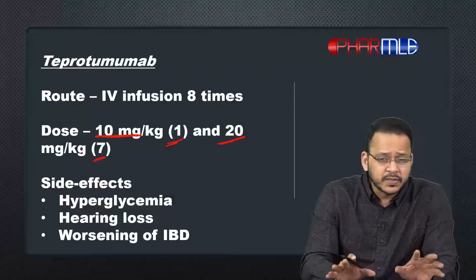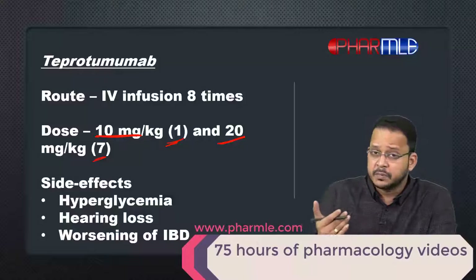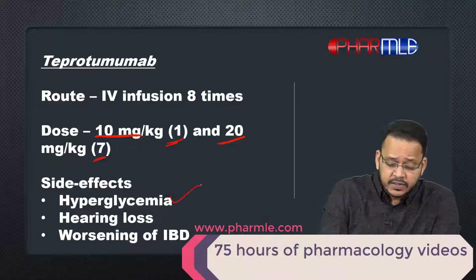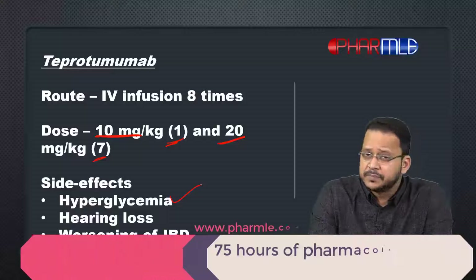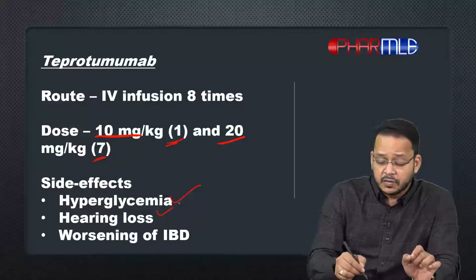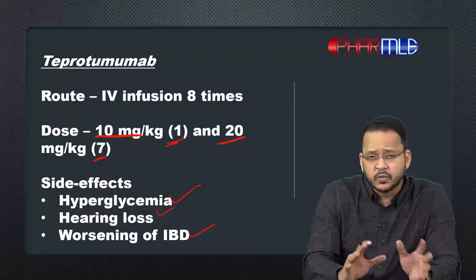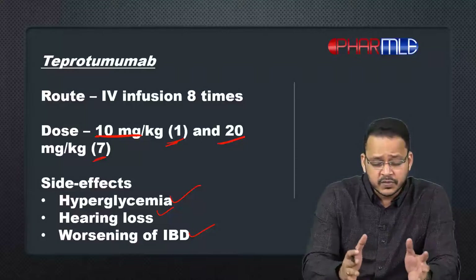The side effects of teprotumumab are quite straightforward. Since it blocks the IGF-1 receptor, it will decrease insulin uptake by cells, resulting in hyperglycemia. Apart from that, it can also cause hearing loss, as well as worsening of inflammatory bowel disease — both ulcerative colitis and Crohn's disease — so we must be careful when prescribing this drug to patients with IBD.